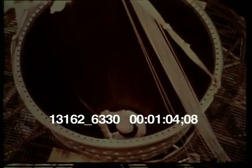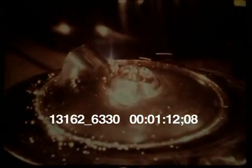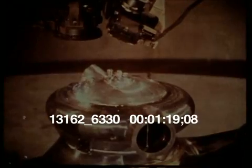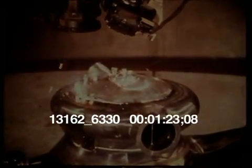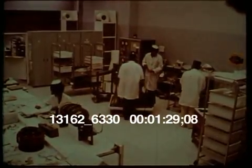Nozzle tubes carry cold fuel for cooling. These are brazed in an enormous gas-fired furnace. Electron beam welding reduces the weight of the engine. Four high-speed turbo pumps deliver fuel and oxidizer to each engine.